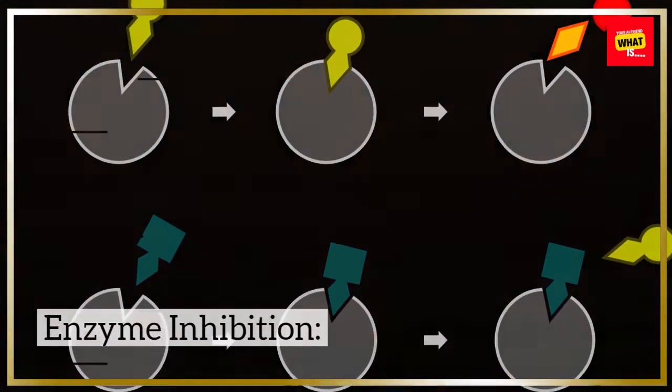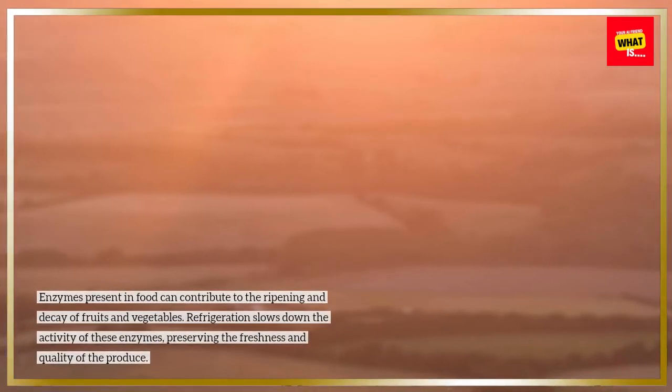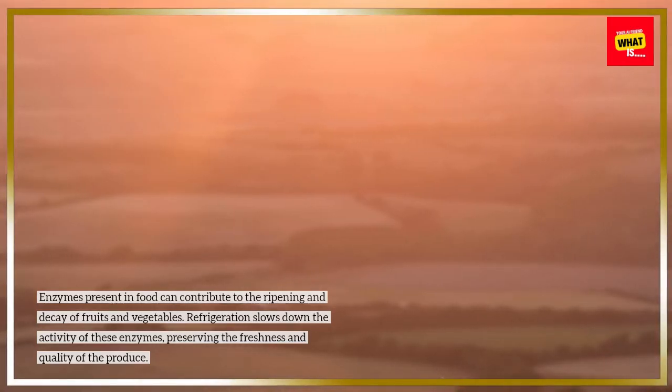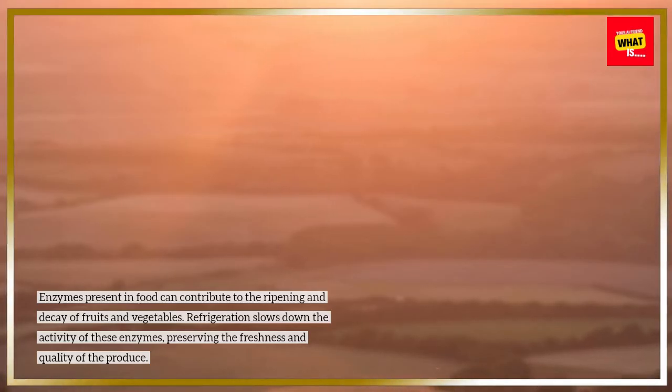Enzyme inhibition: enzymes present in food can contribute to the ripening and decay of fruits and vegetables. Refrigeration slows down the activity of these enzymes, preserving the freshness and quality of the produce.